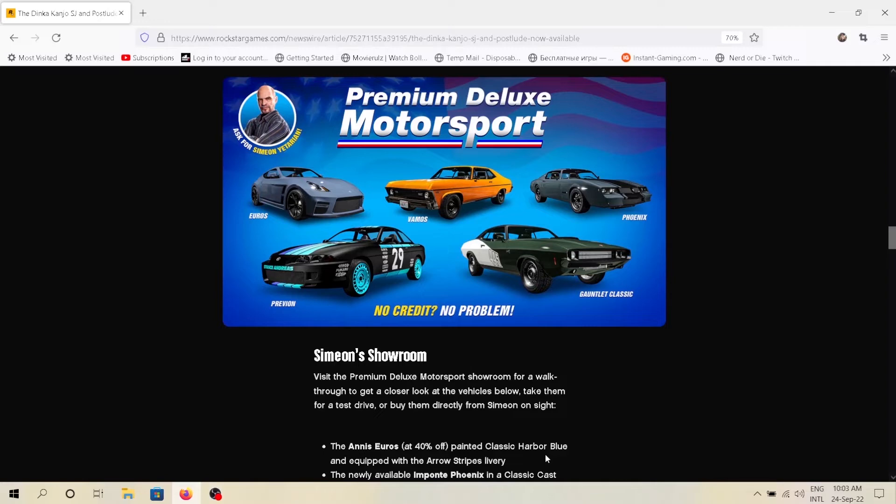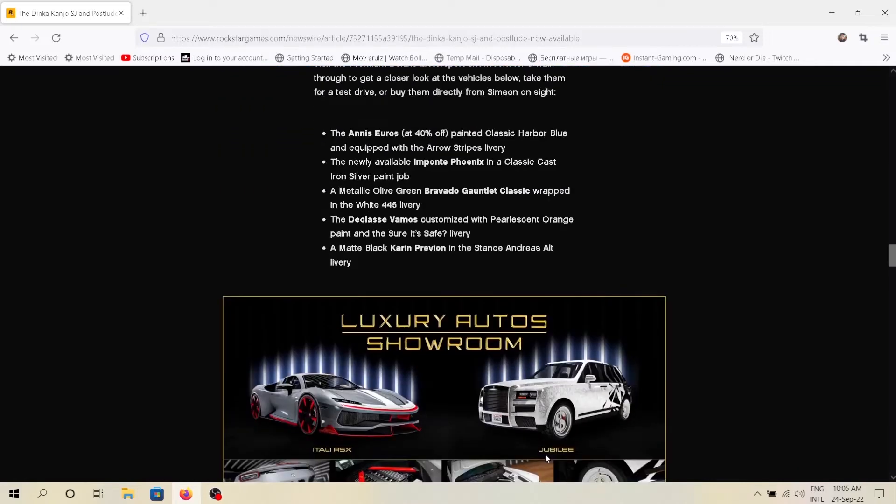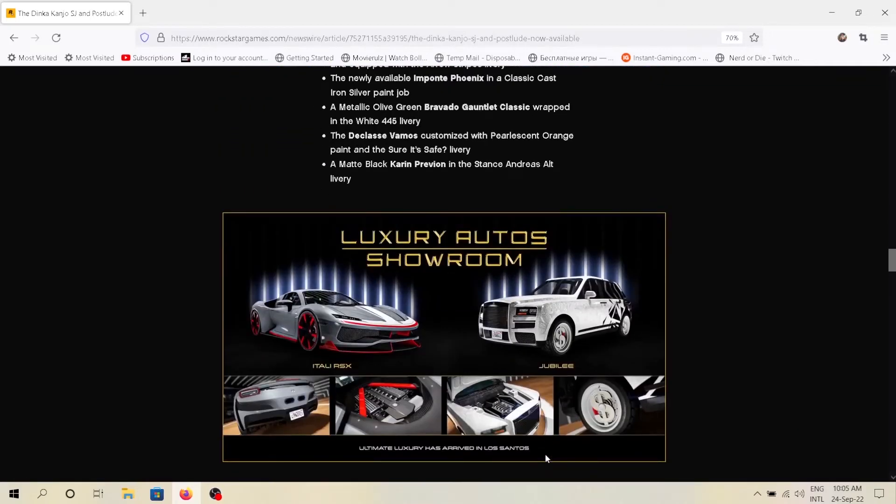Simeon's Car Showroom has updated with all new cars — currently these cars are there in the showroom. The Luxury Auto Showroom has also updated this week; we are getting the Eta Lee RSX and Jubilee.